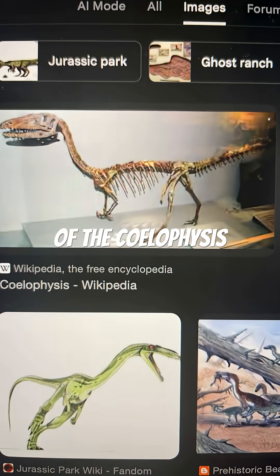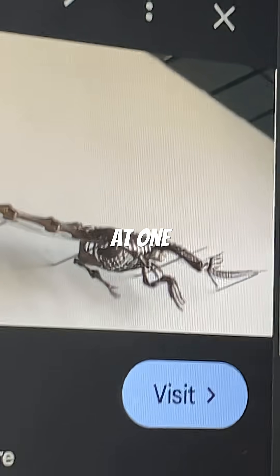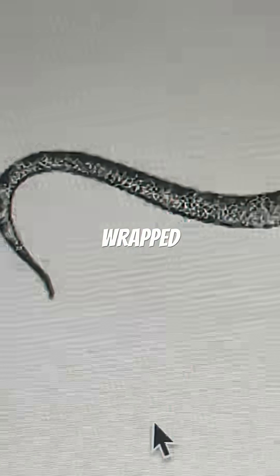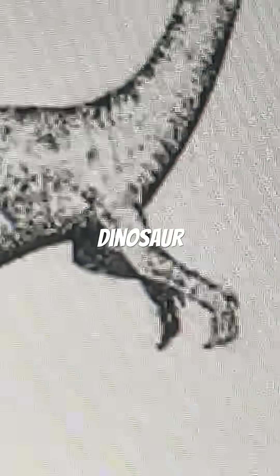This is the evolution of the Coelophysis, which was actually considered to be the Tanystrophius at one point. It started off as yet another shrink-wrapped, tail-dragging, pronated-wrist non-avian dinosaur.